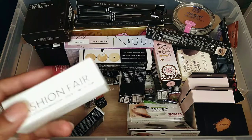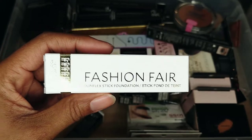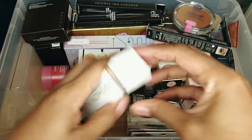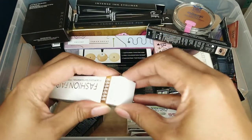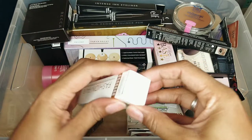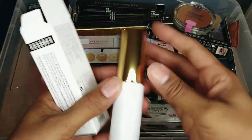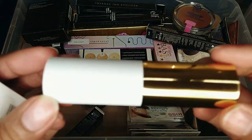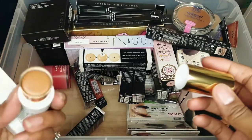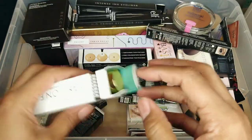This is from Fashion Fair — I just got this from Sephora. It's a foundation stick. Sam Fine is the owner and founder of Fashion Fair. I love their packaging — it's so nice and feels very high end. I just bought it so I'm absolutely keeping this.